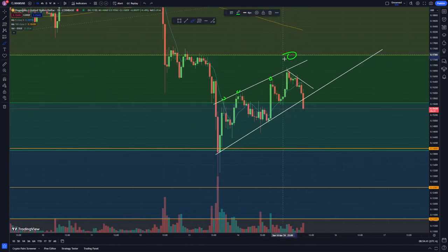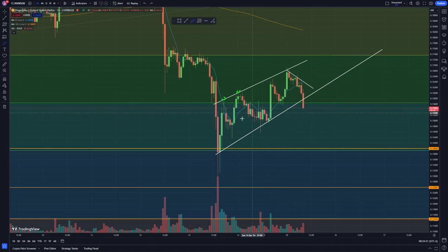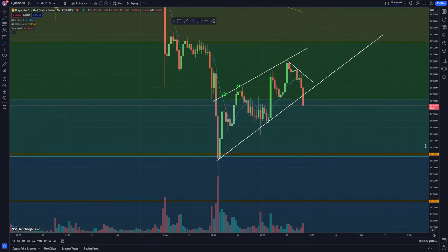My last target was sitting at this Fibonacci retracement level — we didn't quite come up and hit that level once we broke out of this downtrend. So we didn't quite hit the target, but we did get a little breakout and did trend up for a while. Right now it looks like we're breaking this little trend going to the downside.